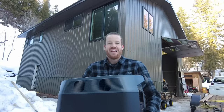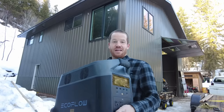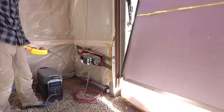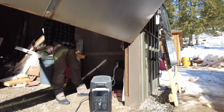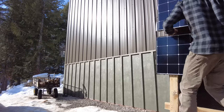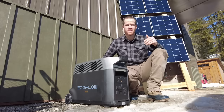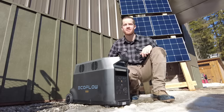Our friends at EcoFlow reached out and asked us if we would put their newest portable power station, the EcoFlow Delta Pro, to the test and let you guys know what we think. We're currently charging at 280 watts off these 300-watt solar panels, but the Delta Pro's charger can handle up to 1,600 watts of solar.